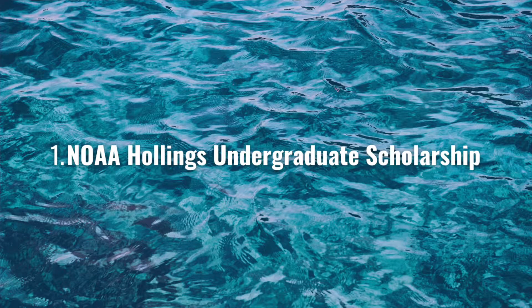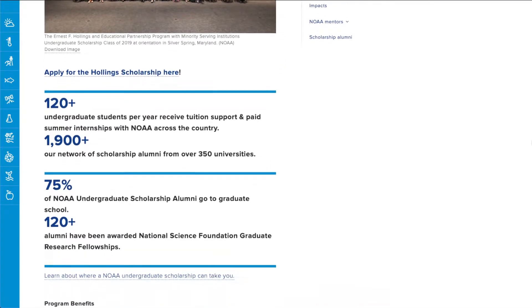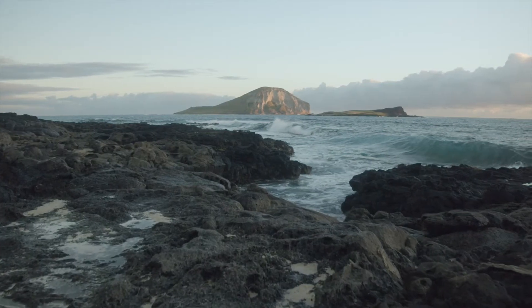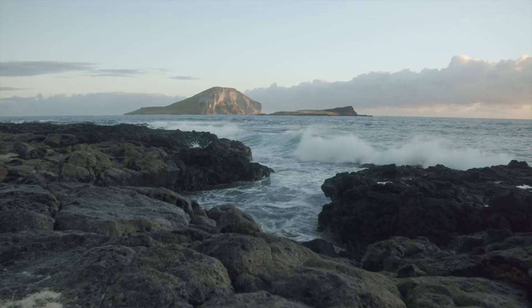The very first one is definitely one of the biggest, most well-known scholarships in the United States, and that's the NOAA Hollings Undergraduate Scholarship. This is a huge program. NOAA stands for the National Oceanic and Atmospheric Association — basically the U.S. federal government's program to monitor all things within the ocean and the air. The program is highly variable, which makes it a really exciting opportunity. It's essentially a large scholarship allowing an undergraduate to participate in any kind of NOAA-related research, with funding up to $9,500 per year.